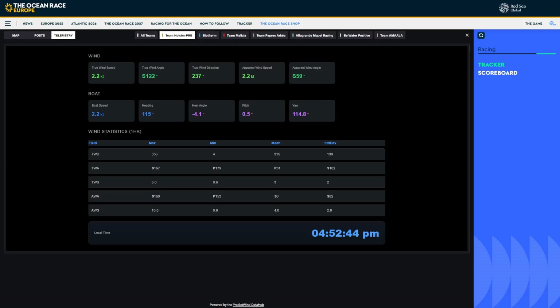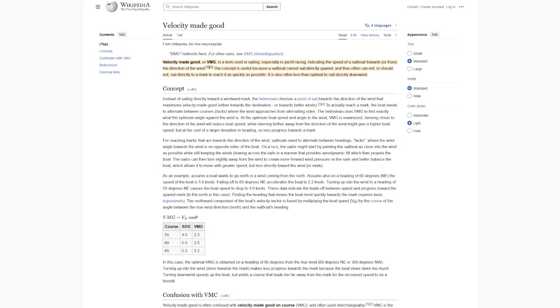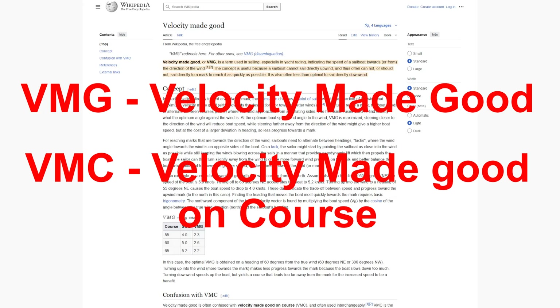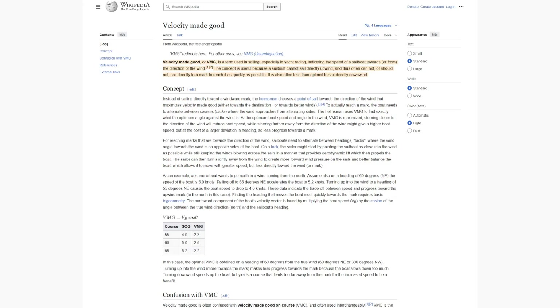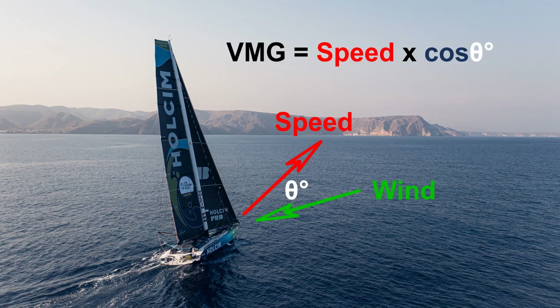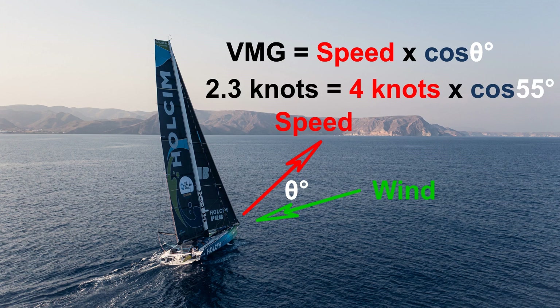There are really two acronyms of note here: VMG and VMC. VMG is velocity made good, and VMC is velocity made good on course. VMG calculates how quickly you are going towards the wind, or how quickly you're going away from the wind if you're going downwind. It's calculated by your speed over the ground multiplied by the cosine of the angle to or from the wind, depending on whether you're upwind or downwind. So if you're going at an angle of 55 degrees to the wind at a speed of 4 knots, your VMG is 2.3 knots.